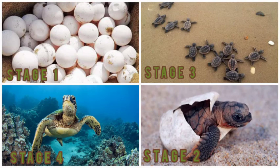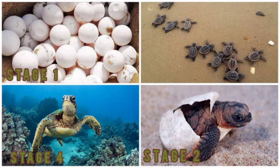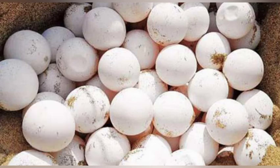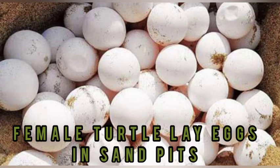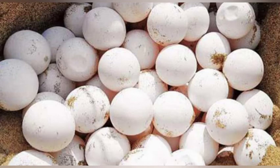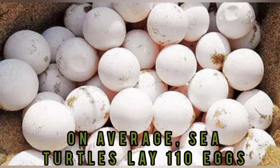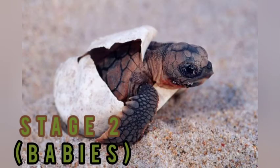So let's start with Stage 1. Stage 1, or the egg stage, is the part where female turtles lay and cover up their eggs. A number of eggs put in a nest is called a clutch, and an average clutch contains about 110 eggs.